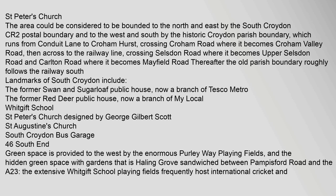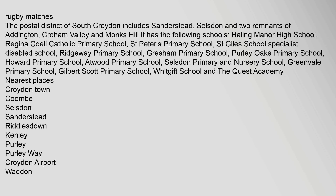South Croydon Bus Garage, 46 South End. Green space is provided to the west by the enormous Pearly Way playing fields and the hidden green space with gardens that is Hailing Grove, sandwiched between Pampasford Road and the A23. The extensive Whitgift School playing fields frequently host international cricket and rugby matches.